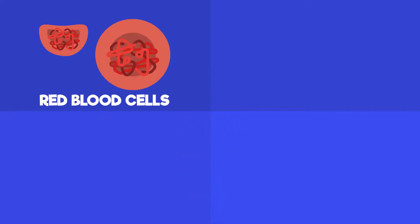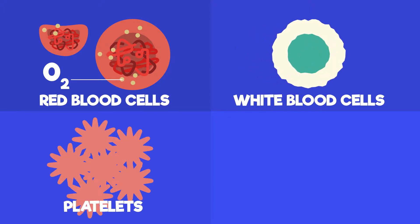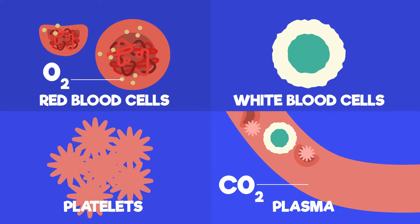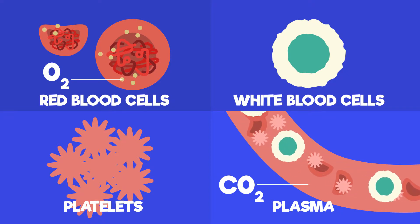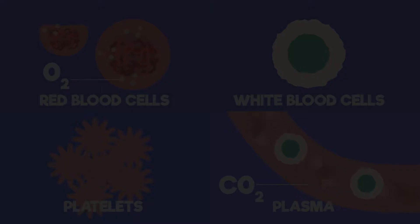Blood is extremely important. In brief, red blood cells carry oxygen, white blood cells fight contagious diseases, platelets aid clotting, and plasma transports carbon dioxide and ensures the blood keeps flowing when pumped by the heart. For more about the functions of the blood, watch this video.